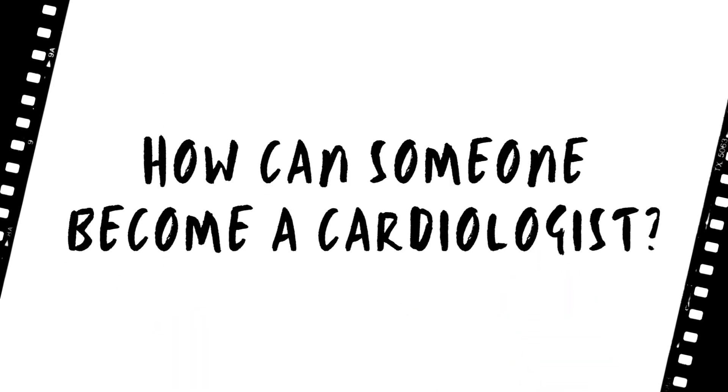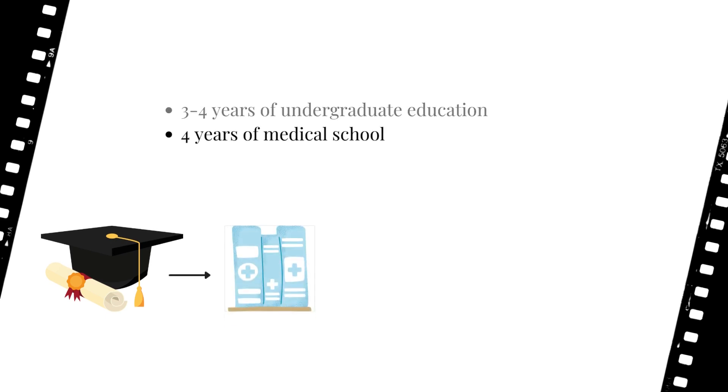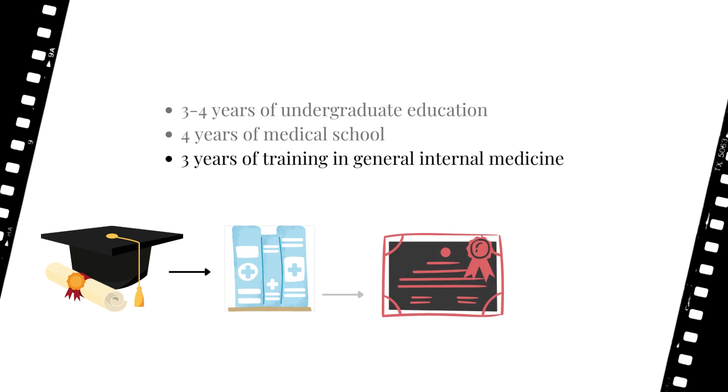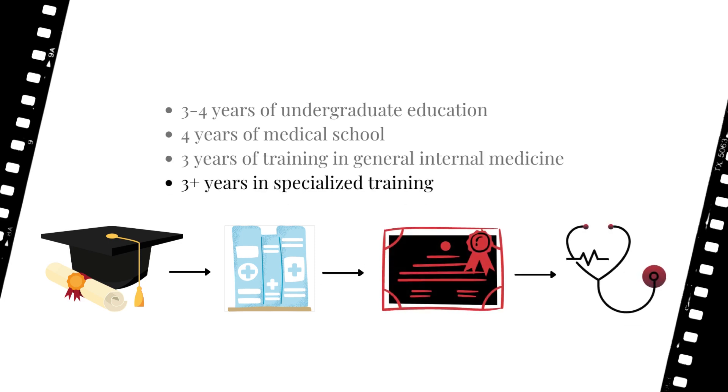How does one become a cardiologist? This process takes more than a decade, like many other specialist physicians and surgeons. It requires three to four years of undergraduate education, four years of medical school, three years of training in general internal medicine, and three or more years in specialized training.